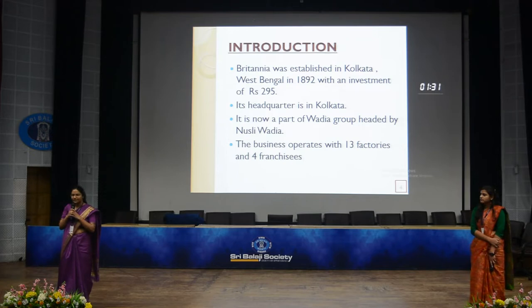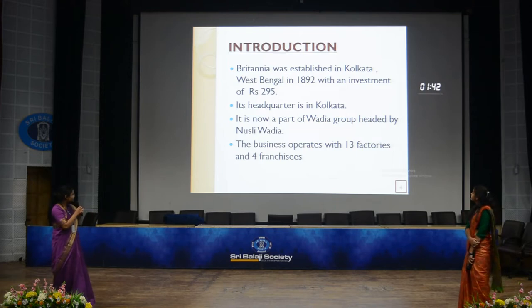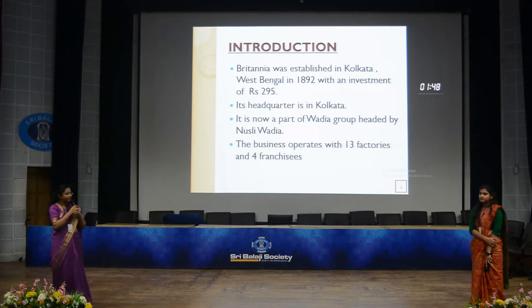They expanded their business, and Britannia became famous mostly in the World War II period because of high demand. Until now, Britannia has expanded into 60-plus countries including UAE, Oman, and other Middle East countries. The business operates with 13 factories and 4 franchises, and it is now a part of the Wadia Group, headed by Nestle Wadia.